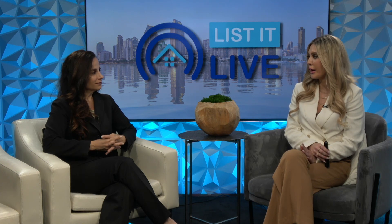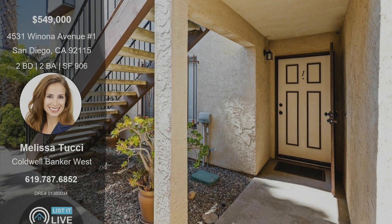The flooring is beautiful — everything top to bottom is all done. If you're watching this and want to check it out, be sure to stop by the open houses this weekend or give Melissa a call if you're looking for something else like it.